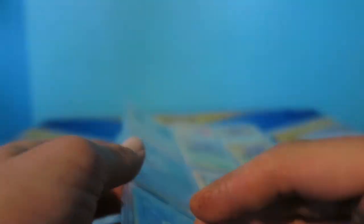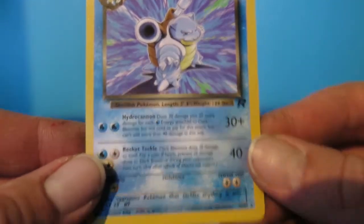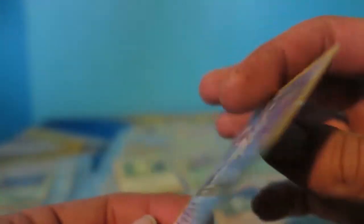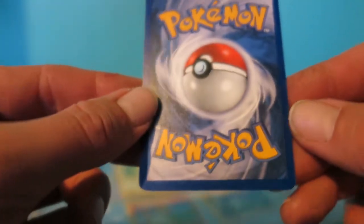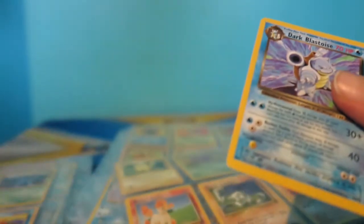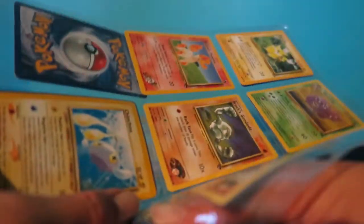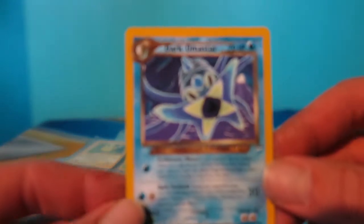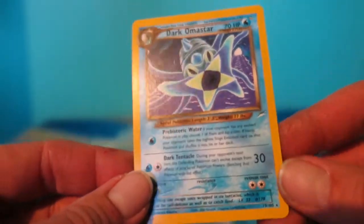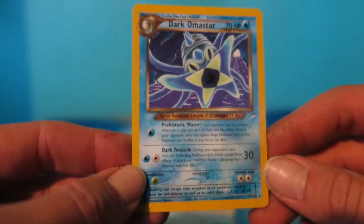This is a non-holographic Dark Blastoise. Let me pull him out. This guy actually looks like he may just be in pretty good shape compared to all the other cards - a slight nick up there but relatively good. Then we got a Dark Arcanine - let me check this guy out. Slowly but surely getting him out. Dark Arcanine - another star card. I don't remember if I ever got this card - it's one I knew I needed at one point but I'm not quite sure if I ever finished collecting it.